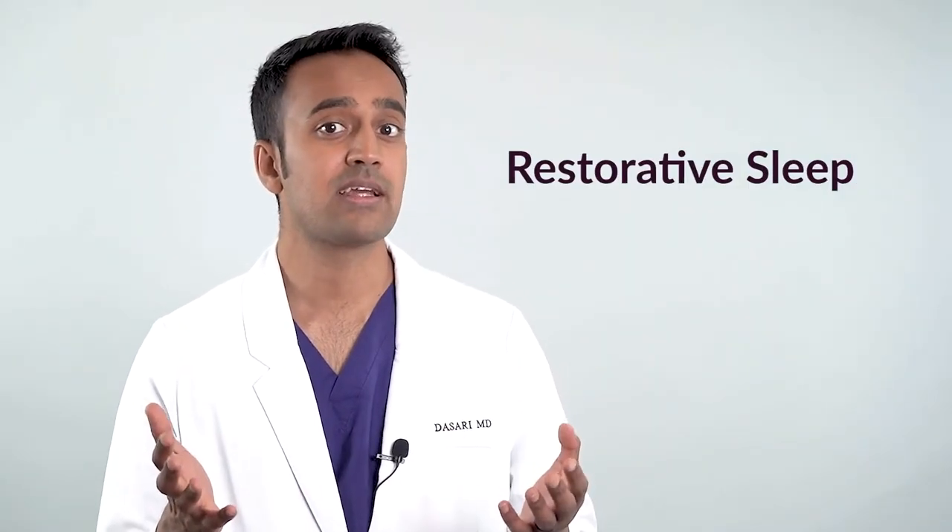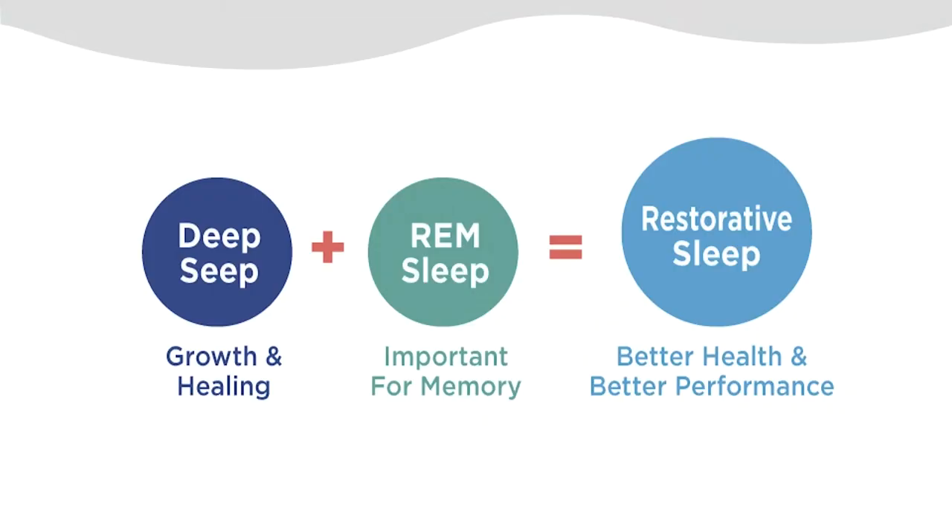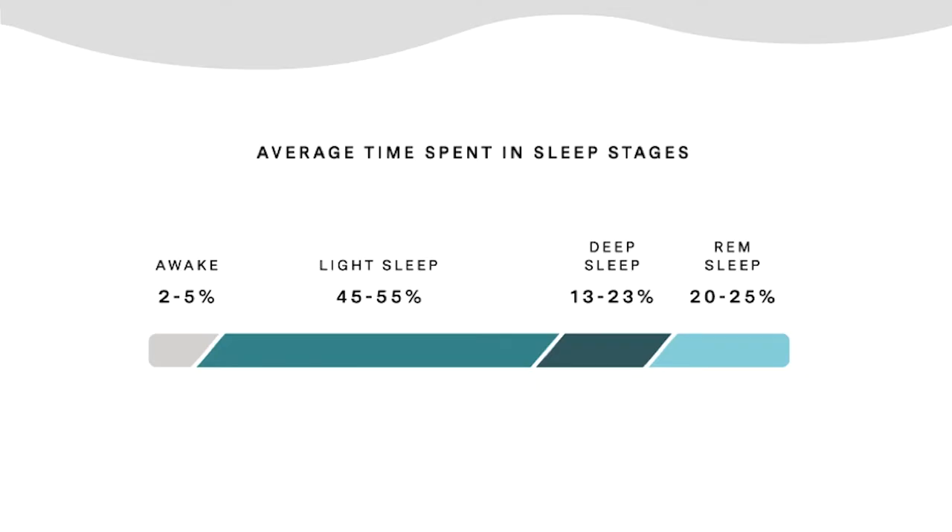Restorative sleep has functional parts: deep sleep is for tissue growth and healing, while REM sleep is important for learning and memory. Together these two comprise restorative sleep, typically around 40 percent of the total sleep cycle. Many people notice that after a night of drinking alcohol they may not feel as sharp or rested — that's because alcohol affects the amount of restorative sleep you get. Medications such as Ambien, Benadryl, and Xanax, typically used as sleep aids, also negatively alter these ratios and cause cognitive decline over time.